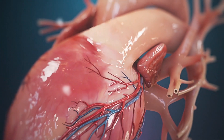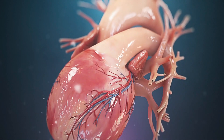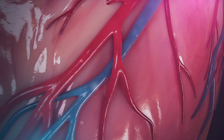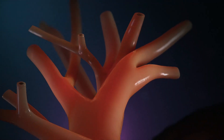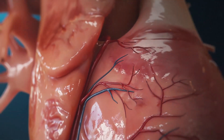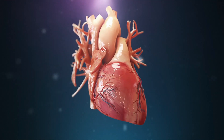A cardiac catheterization reveals information about how well your heart is functioning, spots issues, and enables actions to unblock blocked arteries. With contrast dye administered through the catheter, we can obtain X-rays to look for constricted or blocked coronary arteries. This is referred to as coronary arteriography or angiography.